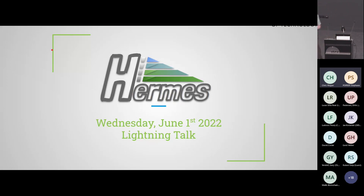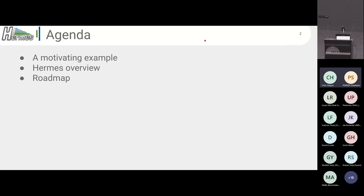Hello. My name is Chris Hogan. I'm with the HDF Group, and I'm going to talk about the Hermes Project, which is an NSF-funded collaboration between the HDF Group and the Illinois Institute of Technology. I'll start with a simple example application to show how Hermes might help and what problems it's trying to solve. Then I'll give an overview of the Hermes ecosystem, and finally talk about where we are with development and our future plans.